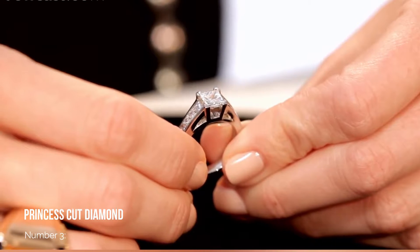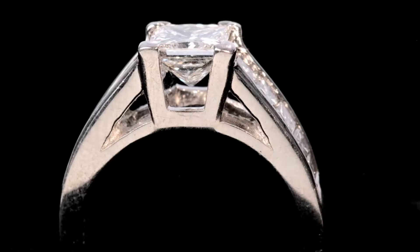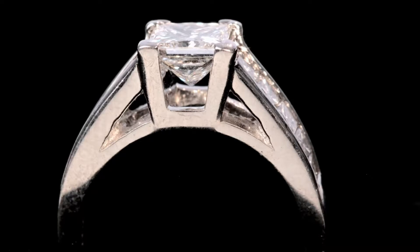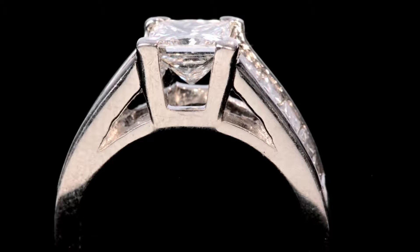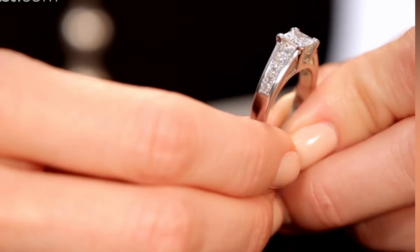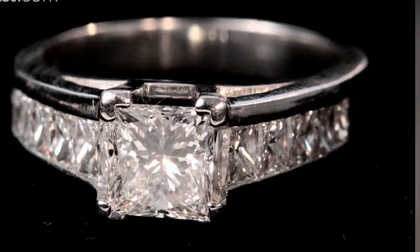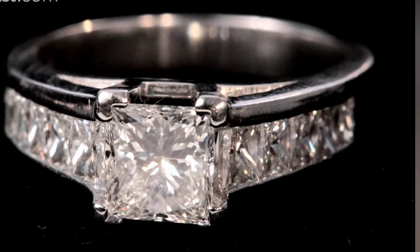Number 3: Princess Cut Diamond. The princess cut diamond is next on our list — a real draw for those who are all about the angles. The square shape brings a complementary feel to your diamond ring and can be set in either the square or compass point orientation. We tend to set ours with what are known as box claws to show off that 90-degree angle. The princess cut remains a classic here in Hatton Garden.